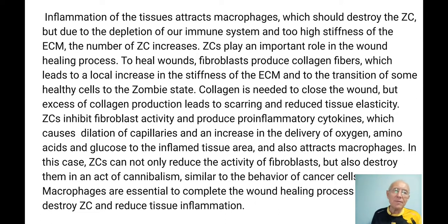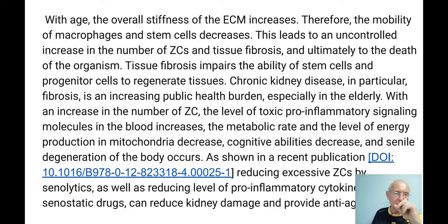Zombie cells inhibit fibroblast activity and produce pro-inflammatory cytokines, which cause dilation of capillaries and increase delivery of oxygen, amino acids, and glucose to the inflamed tissue area. They also attract macrophages because macrophages should perform the next stage. Zombie cells not only reduce fibroblast activity but also destroy them in an act of cannibalism, similar to cancer cells. Macrophages are essential to complete the wound healing process — they destroy the zombie cells and reduce tissue inflammation, since zombie cells no longer produce pro-inflammatory cytokines.